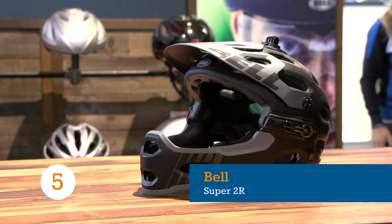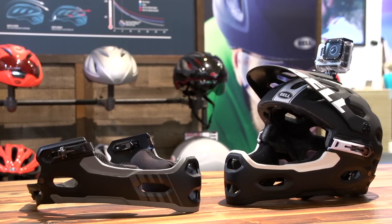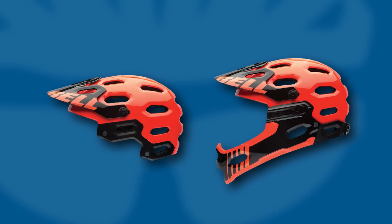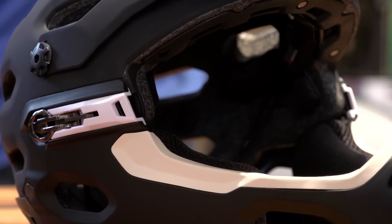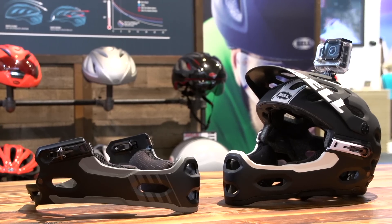With enduro riders now clocking up speeds close to their downhill brethren, a full-face helmet is essential for protecting that beautiful smile. For 2015, Bell have you covered with their new Super 2R, offering two helmets for the price of one. The chin guard is attached via three strong buckles, whilst the 23 vents will make sure your head stays cool on the climbs.